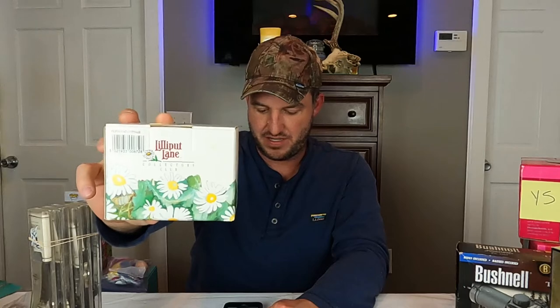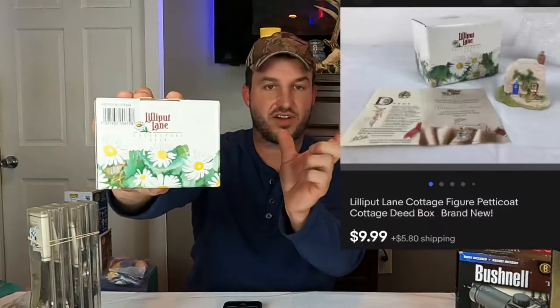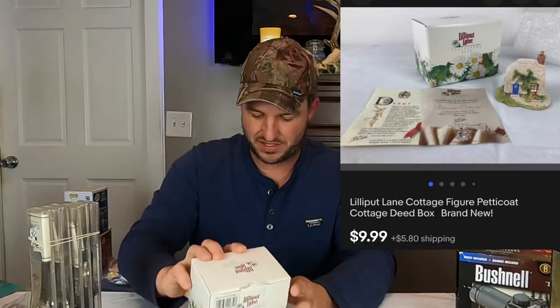Here's another item that just came from Dan's this past Saturday — something I pulled out and listed real quick. This is a Lilliput Lane Cottage figure — it's called Petticoat Cottage. Just this little porcelain house figure. That sold for $10 plus shipping.